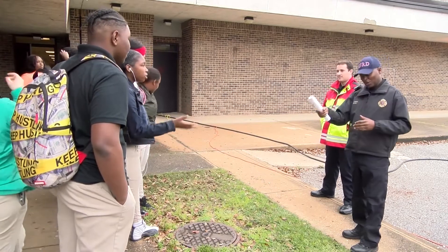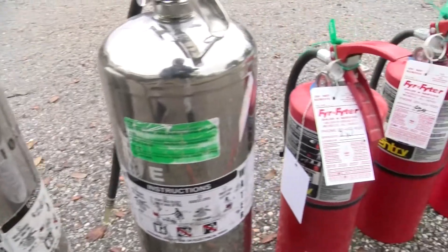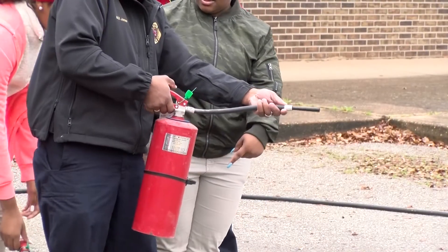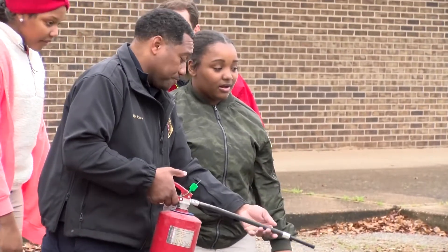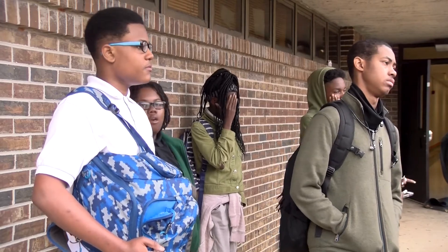There you go — electrical fire, that's right. This program teaches a lot. One thing that we focus on a lot is fire life safety, specifically learning how to use a fire extinguisher. A lot of people don't know how to use a fire extinguisher properly, and that's one of the courses that we're teaching today.